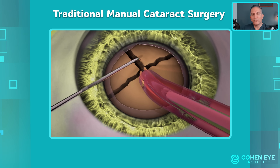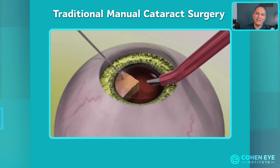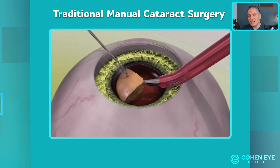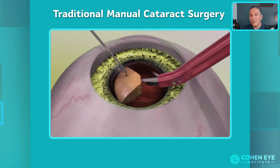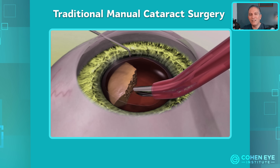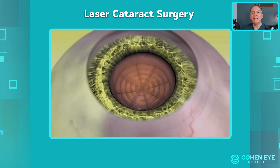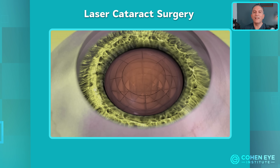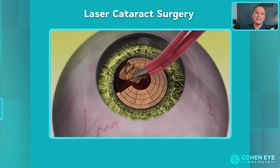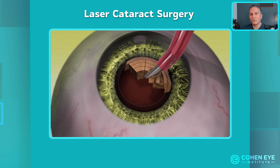Next is the removal of the lens. This is traditionally accomplished by an ultrasound probe that breaks up the lens just like a jackhammer. This process can cause trauma to the inner lining of the cornea, called the endothelium, which is a sensitive tissue crucial for clear vision. With the laser, the lens can be cut into tiny cubes that can be more easily aspirated with the probe using less ultrasound energy, reducing the surgical trauma to the eye.